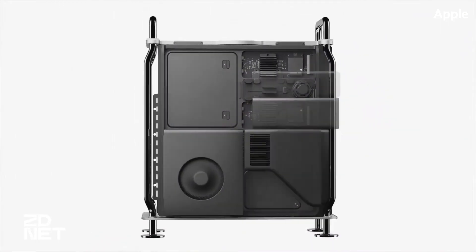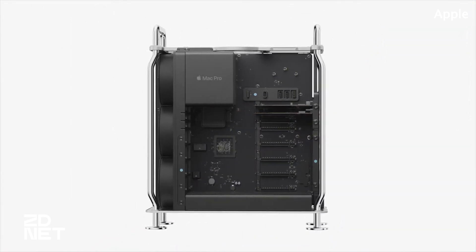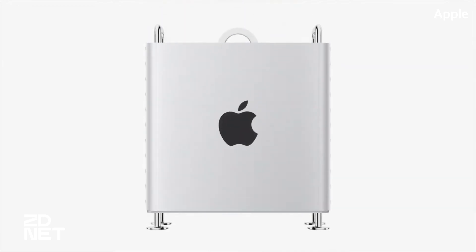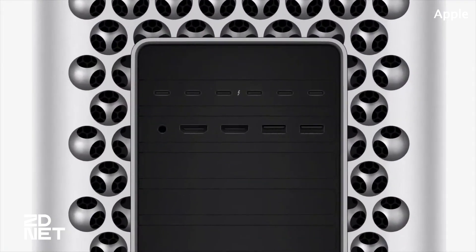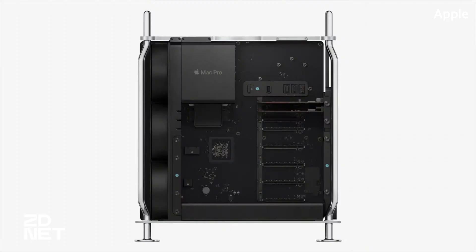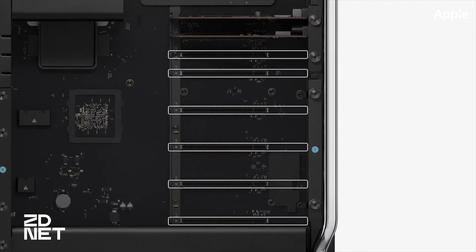Finally, the Mac Pro gets the Apple silicon treatment it has long deserved, with the latest model featuring the company's most powerful chip — the M2 Ultra. Apple has also integrated more versatility with the new Mac Pro, giving users eight Thunderbolt ports on the back, twice as many as its predecessor, plus PCIe expansion slots, six of which support Gen 4, for when you want to customize I/O cards, network accessories, and storage.